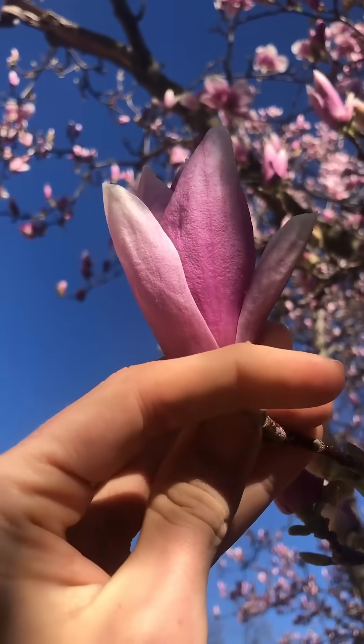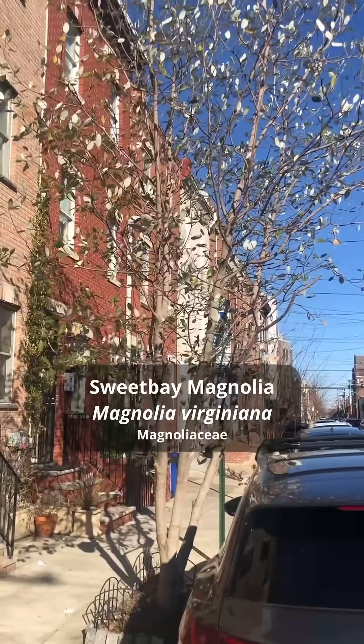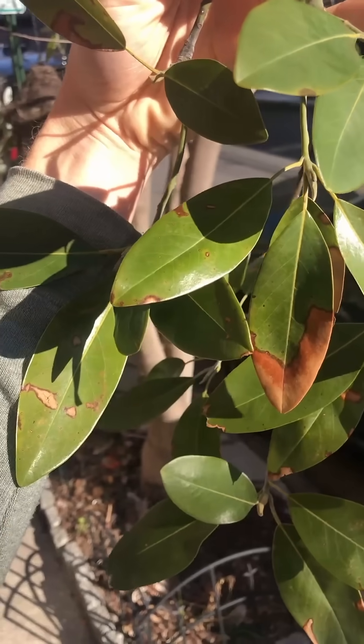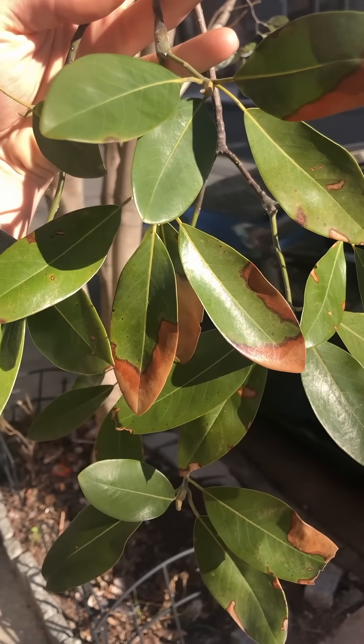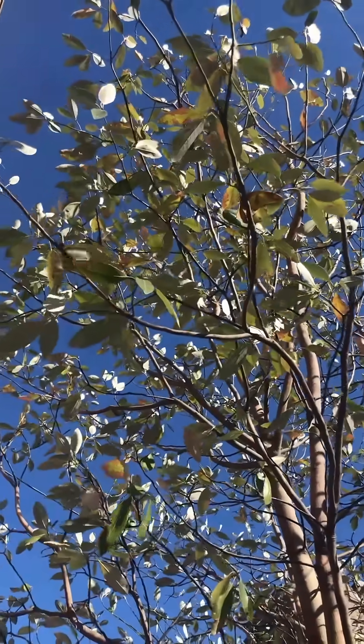I don't see this one as a street tree very often, but it's a popular one for parks and small courtyards. This is one of the native magnolias — this is sweet bay magnolia, which is native to the eastern U.S. Although it's not currently in bloom, I just wanted to point it out and appreciate it, because it's not a common street tree here at all. But this one looks quite happy.